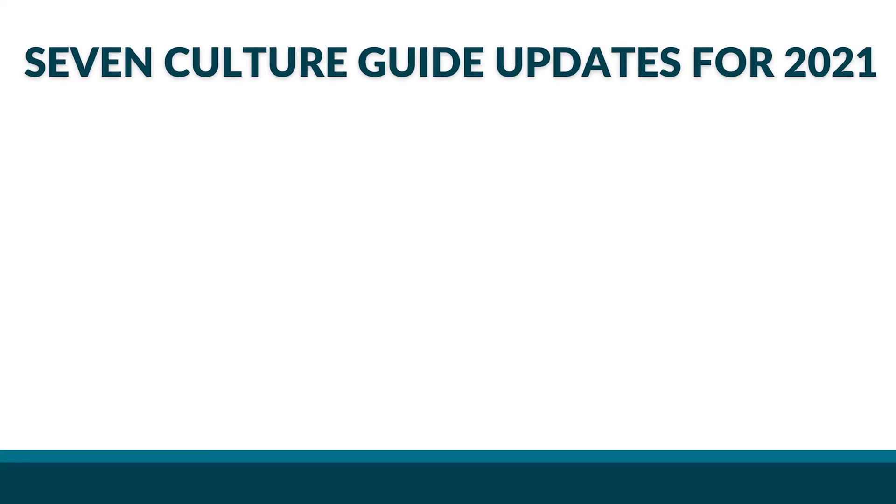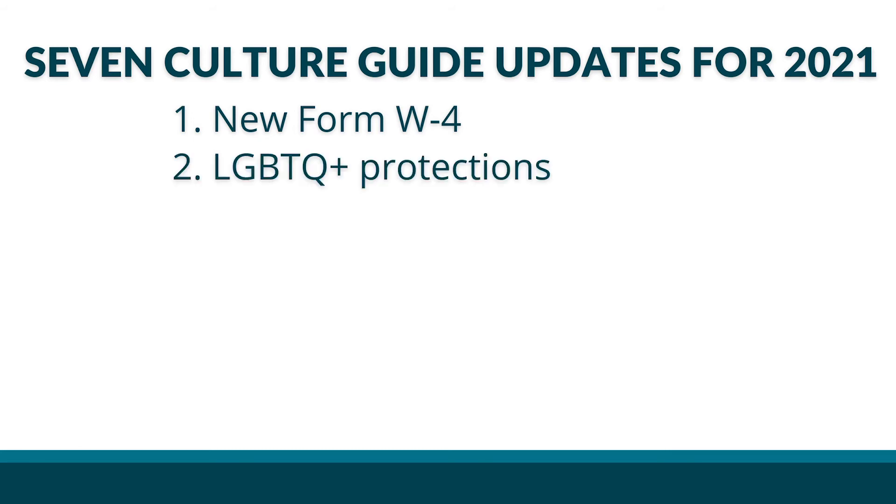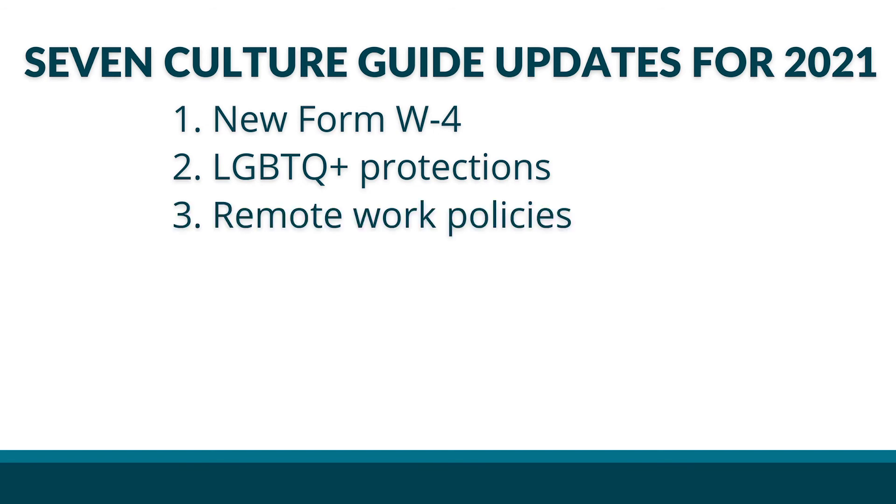With each of these considerations in mind, what updates should HR make for 2021? At the beginning of the year, the IRS announced a new version of Form W-4, which is less complex, more transparent, and more accurate. LGBTQ+ protections: the U.S. Supreme Court decided in June that employers cannot fire workers for being LGBTQ+. HR should amend the culture guide to reflect these protections alongside existing anti-discrimination language.